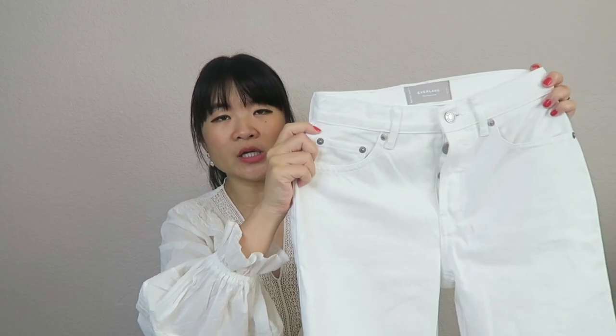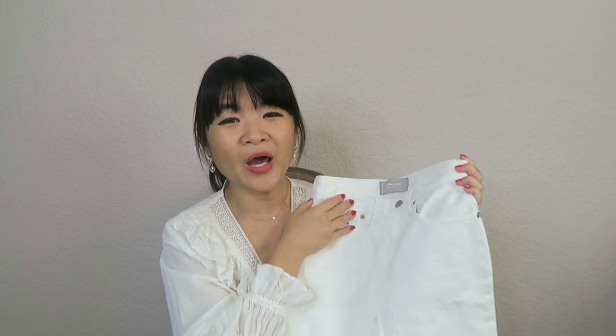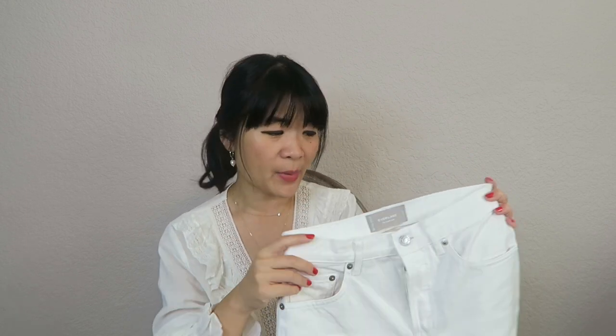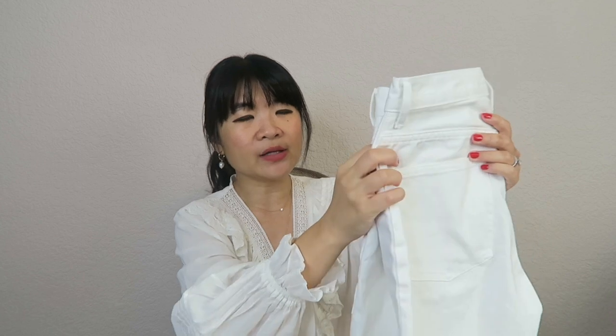All of my jeans are from either Levi's or Everlane, with the exception of one pair. I have a total of nine pairs here, covering a couple of different colors. I'm going to start with this white pair - this is my only pair of white jeans. This pair is from Everlane; these are the Everlane 90s Cheeky Jean in the color bone. I've talked about these a ton here on my channel as well as on my Instagram.